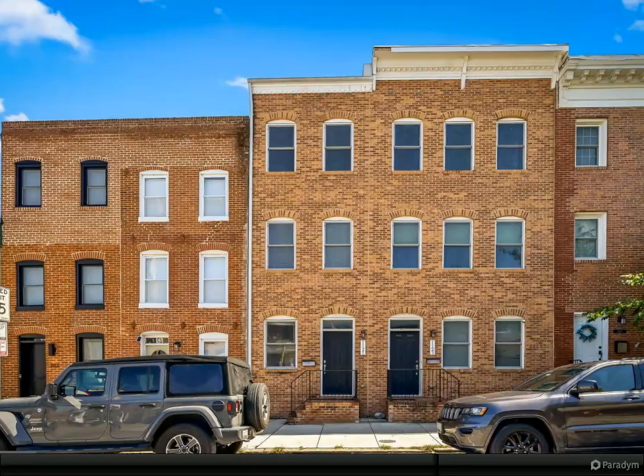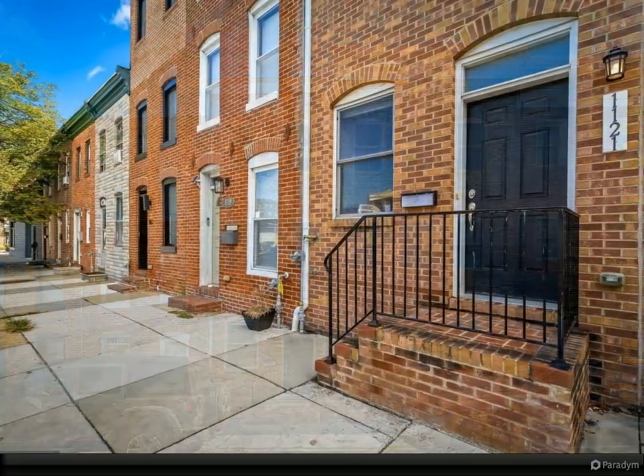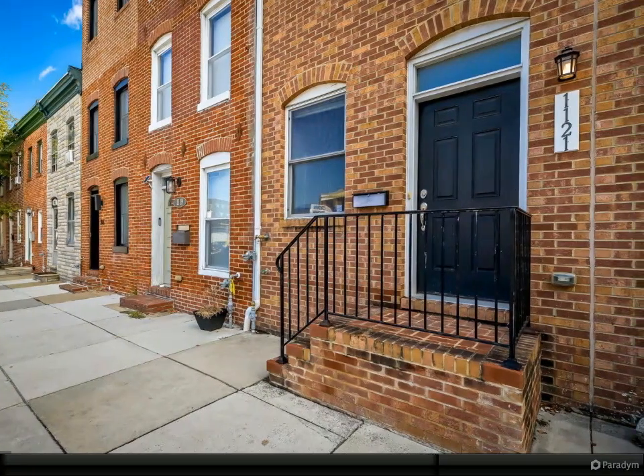Presenting 1121 South Hanover Street. Four bedrooms, 4.5 baths with a detached parking garage. This beautiful 8-year-old home has it all.